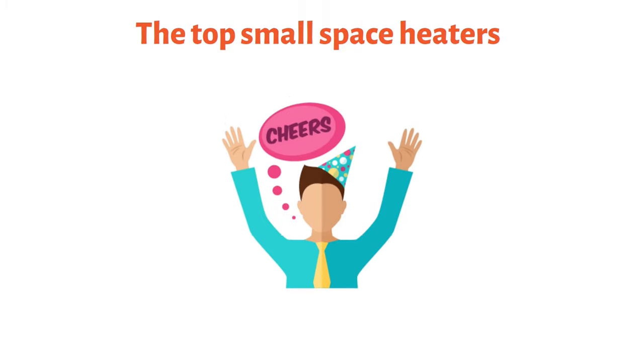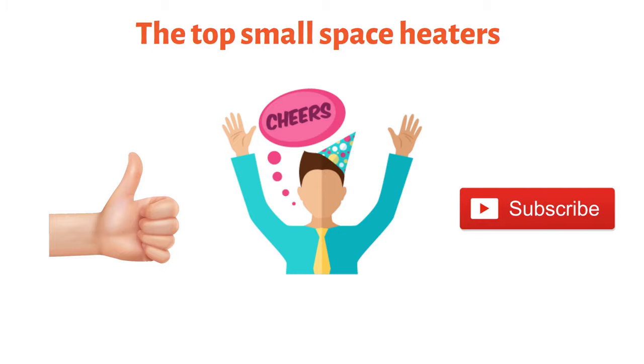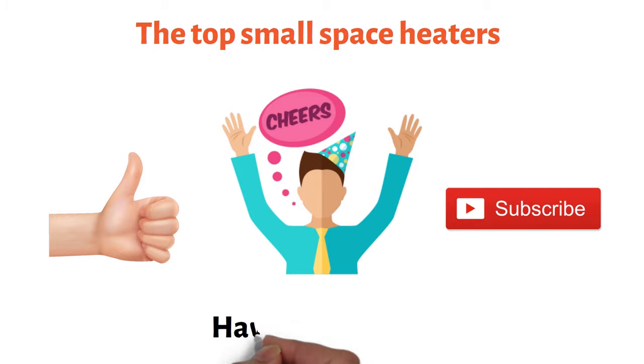So that sums up the top small space heaters. We hope you enjoyed and if you did, please leave a like on the video and if you're new here, hit that subscribe button. Until next time, have a great day.